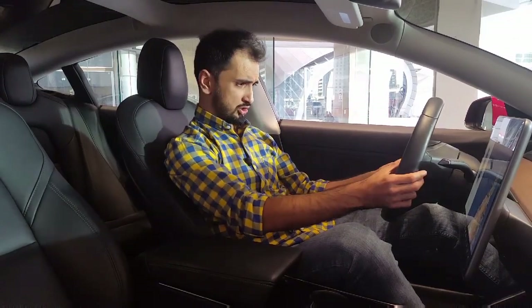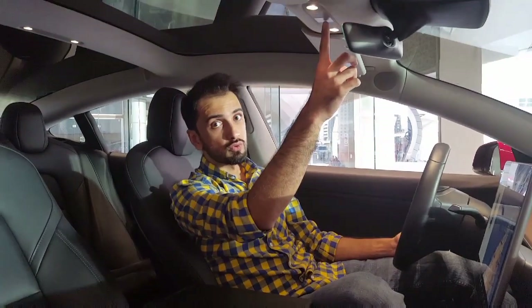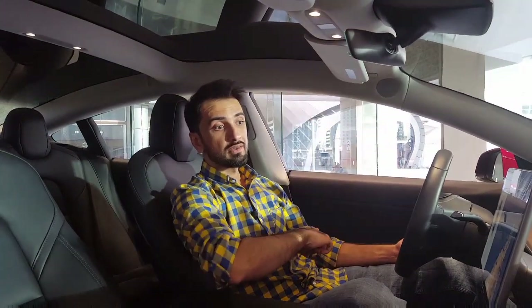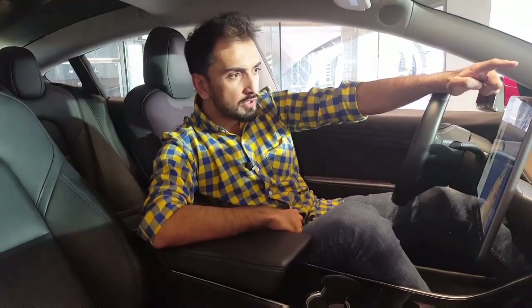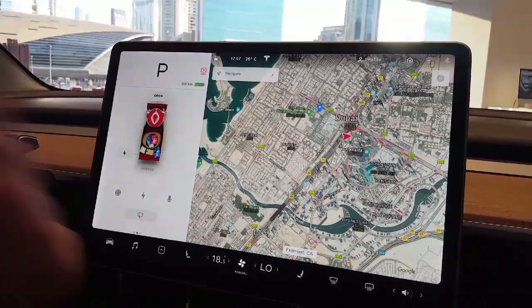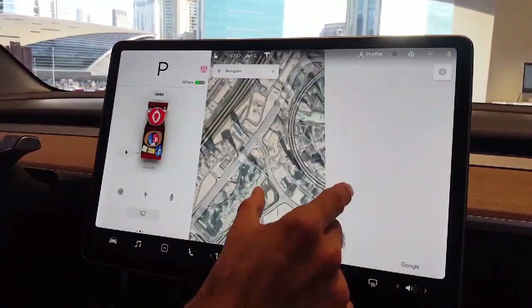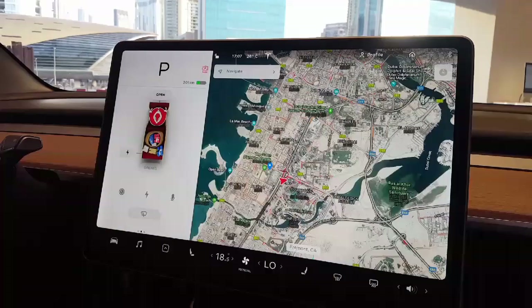What is with this massive screen? There are actually no other buttons except for a couple on the steering wheel and a hazard sign button on the roof. Other than that, everything in this car is controlled from this touchscreen — including Google Maps navigation, which is fast, easy to use, and plans your route via Tesla Superchargers.